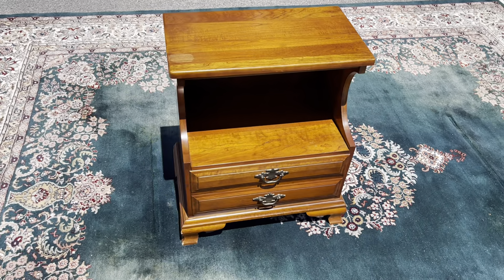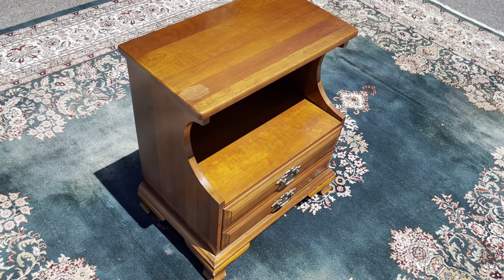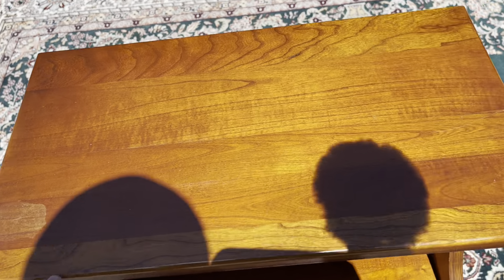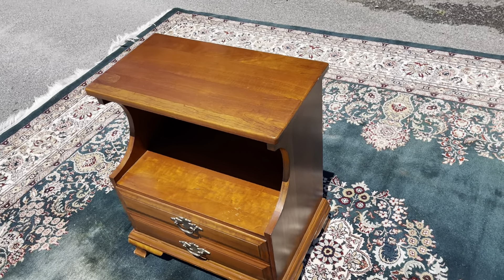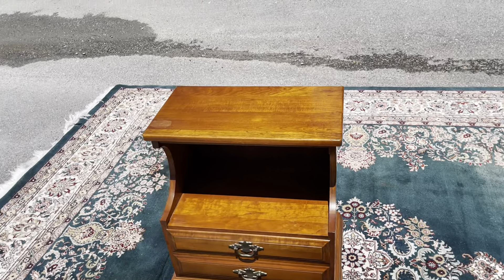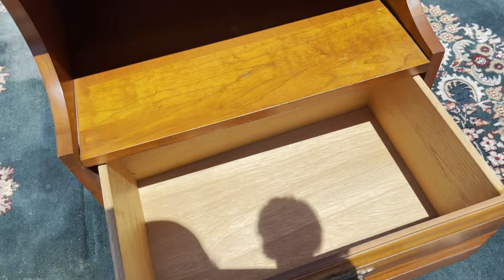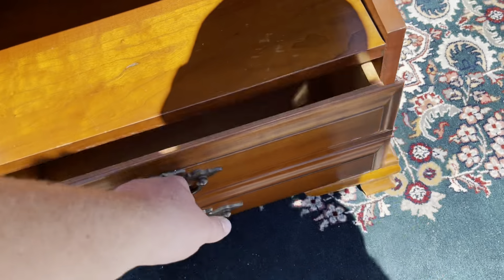This is a solid cherry nightstand and it is in good shape aside from a couple spots. There's a scratch right here, but it's got good bones — it's got your little cubby in the middle and then a nice deep drawer, which is always good to see on these.